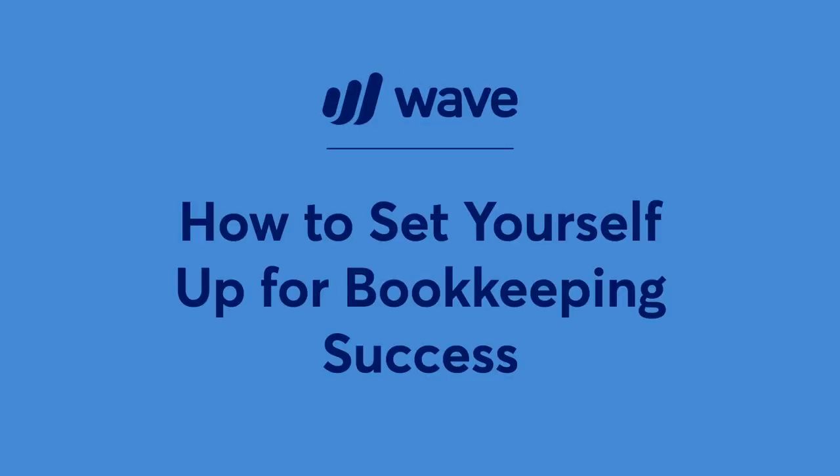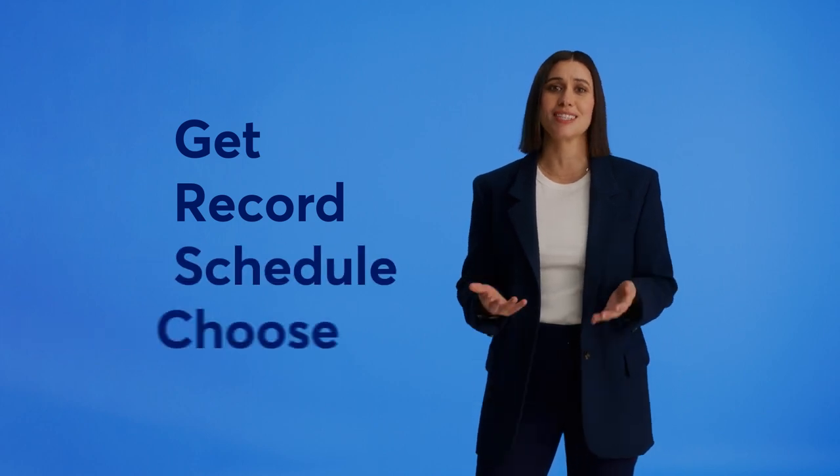Welcome to the second part of our bookkeeping series. If you haven't watched part one, where we go over what bookkeeping is, why it's important, and how to choose the right method for your business, click the link in the description to check it out. In this video, we're covering four steps you can take today to build a solid foundation of bookkeeping best practices: getting a business bank account, recording income and expenses digitally, establishing a regular bookkeeping routine, and choosing a system.